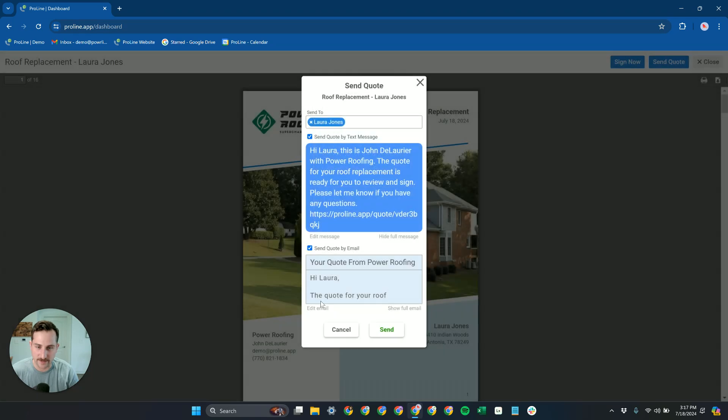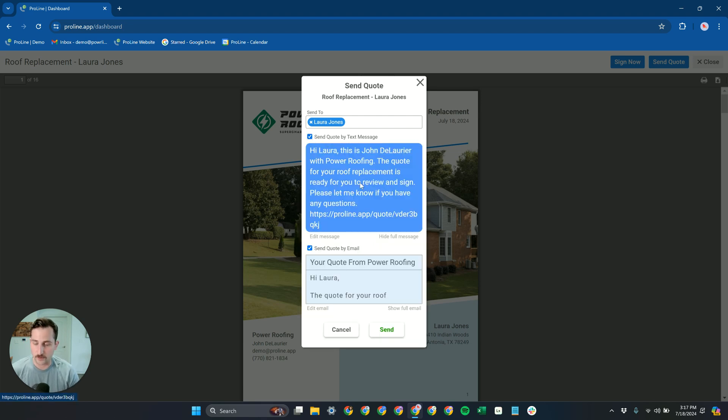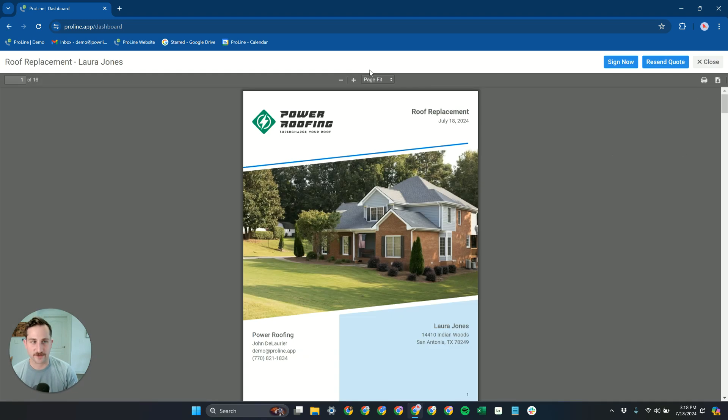If you want to edit these messages before sending, you can — you have full control over what's getting sent. You can turn off one or both, or just mark it as sent. We also get access to a nice clean quote link, so if you want to send this through Instagram DMs, Facebook, or any other channel where you have a conversation going with that contact outside of email or phone numbers, you can easily grab this quote link and send it to them there as well.